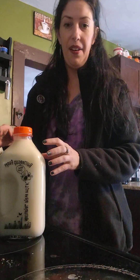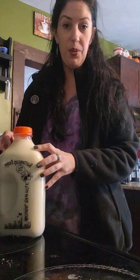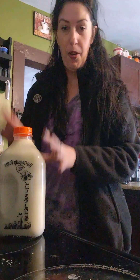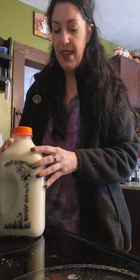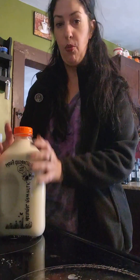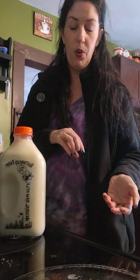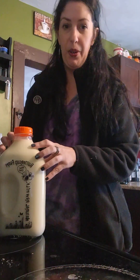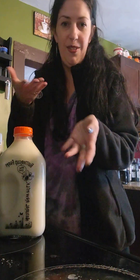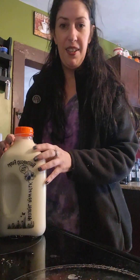The funny thing is I am actually supposed to be lactose intolerant my entire life since birth, and I'm wondering if there's going to be a huge difference in how my body feels with raw milk versus store-bought milk. And if my mom is watching, please comment below, because you obviously know what my allergies were when I was young.